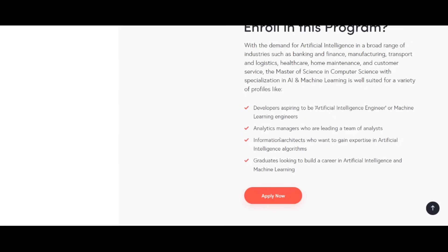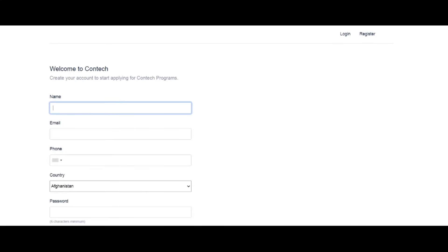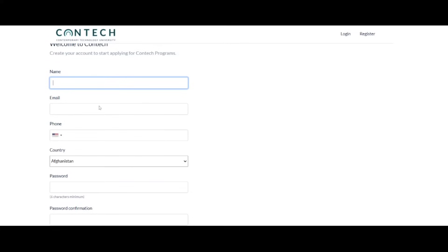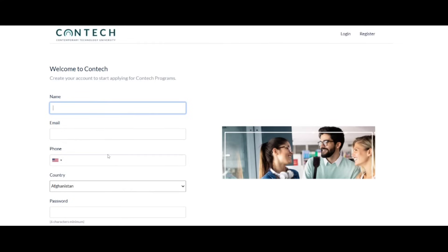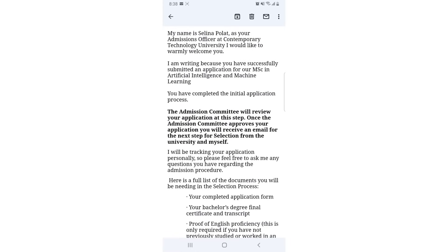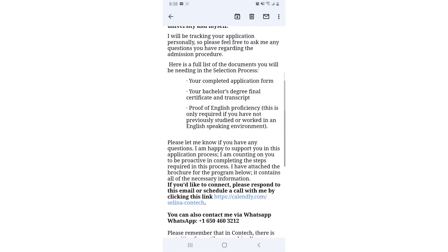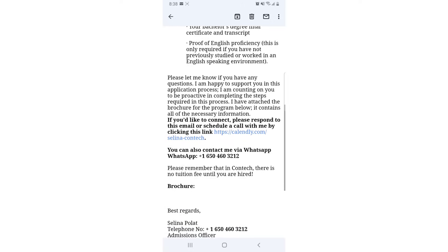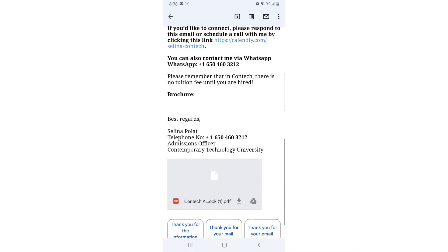Let's see how to apply. First, create an account, then fill out the application form and choose the particular course you want. After submitting, you'll get a letter from them outlining the next steps in the application process. Here's an example application someone I introduced made, along with the details of the email they received after registering for the program.